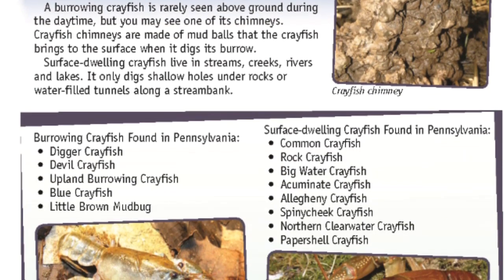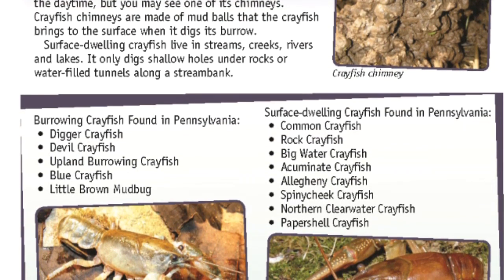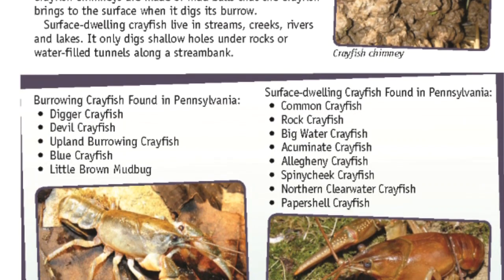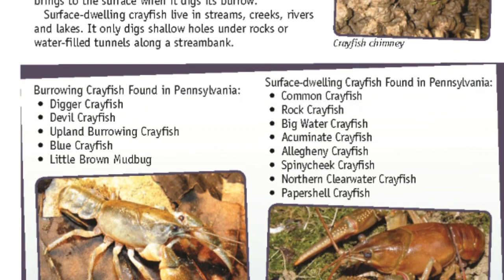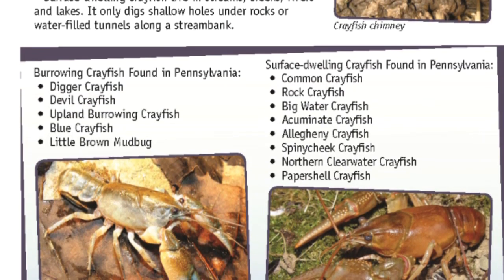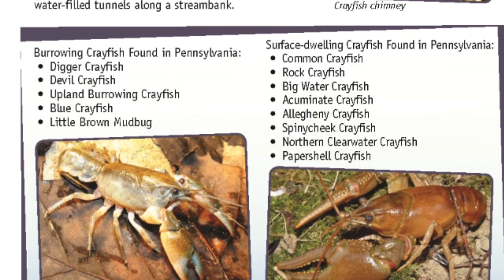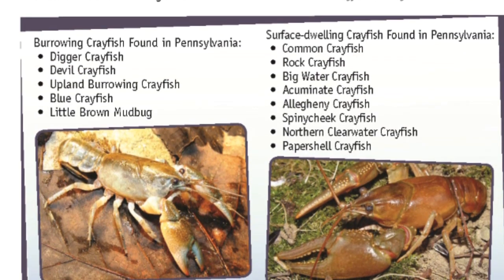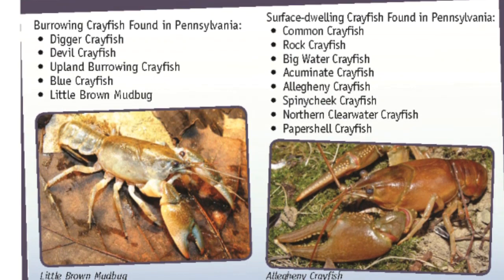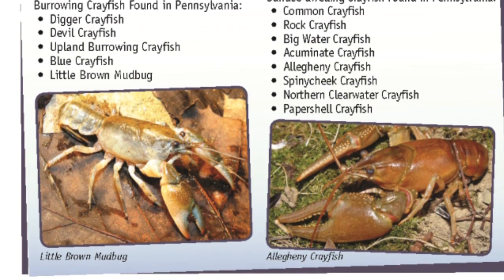Surface dwelling crayfish live in streams, creeks, rivers, and lakes. They only dig shallow holes under rocks or water-filled tunnels along a stream bank. Burrowing crayfish found in Pennsylvania include the digger crayfish, devil crayfish, upland burrowing crayfish, blue crayfish, and little brown mud bug. Surface dwelling crayfish found in Pennsylvania include the common crayfish, rock crayfish, big water crayfish, acumenate crayfish, Allegheny crayfish, spiny cheek crayfish, northern clear water crayfish, and paper shell crayfish.